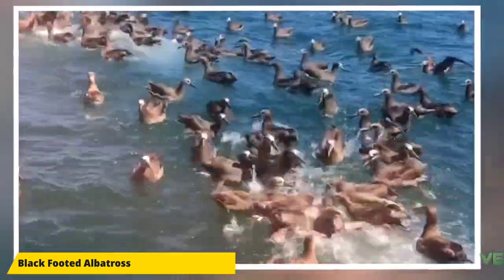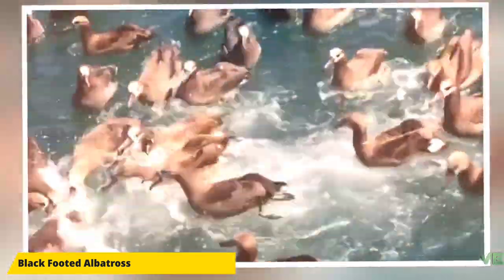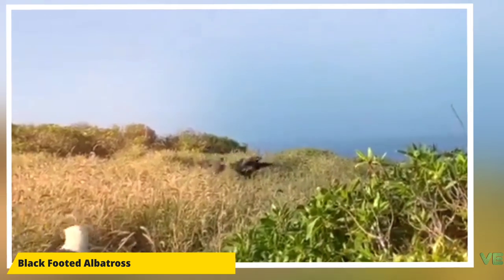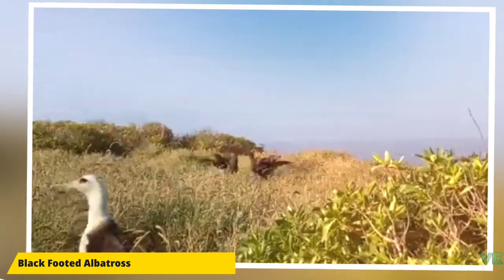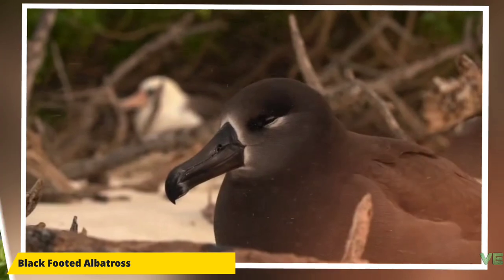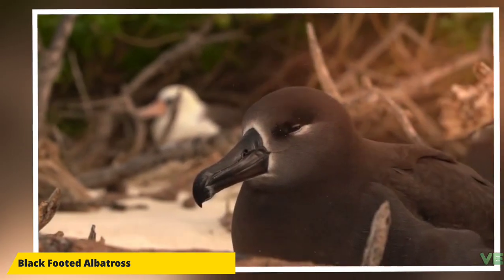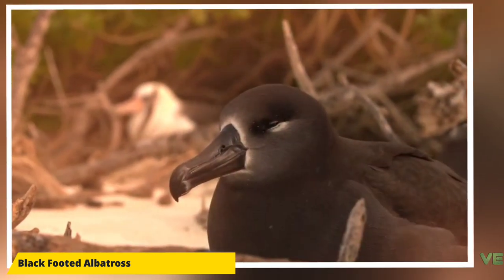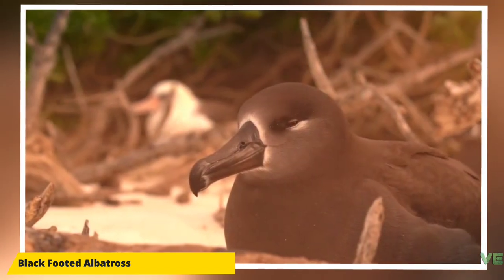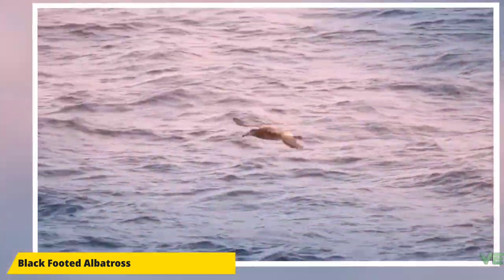The black-footed albatross is a small member of the albatross family, while still large compared to most other seabirds. It has almost all-black plumage. Some adults show white undertail coverts, and all adults have white markings around the base of the beak and below the eye. As the birds age, they acquire more white at the base of the beak. Its beak and feet are also all dark. They have only one plumage. They measure 68 to 74 centimeters, have a wingspan of 190 to 220 centimeters, and weigh 2.6 to 4.3 kilograms.